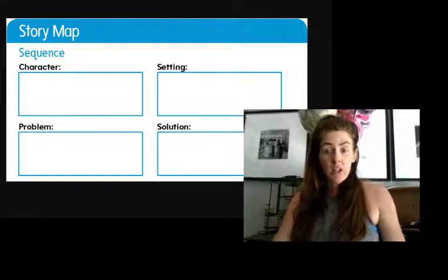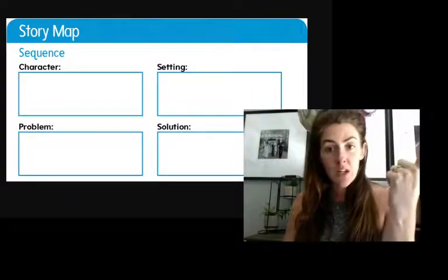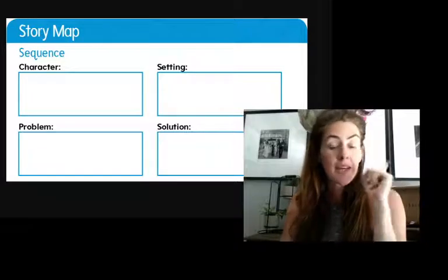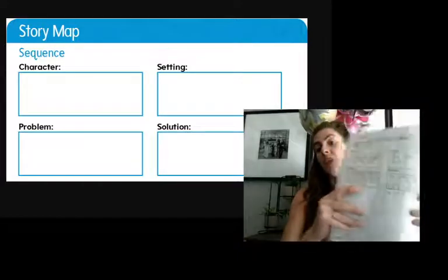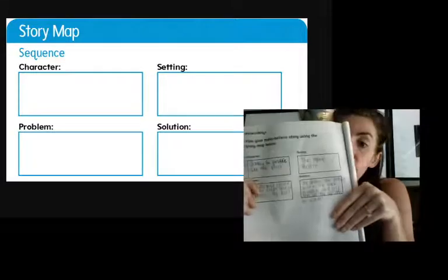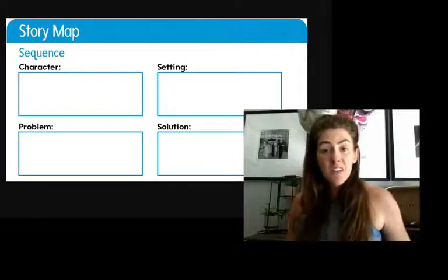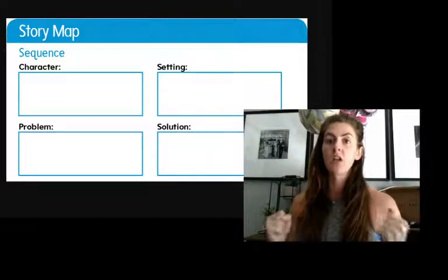So we've already done our first step of our writing, which is think. We've thought about who is going to be in our story, where our story is going to be, what the problem is, and how we're going to solve it. Now we're going to take all of that information and put it into a paragraph. This story is only going to be about five to six sentences long, maybe a little longer if you want, depending on how much detail. And you know how Mrs. Cheslock loves detail.